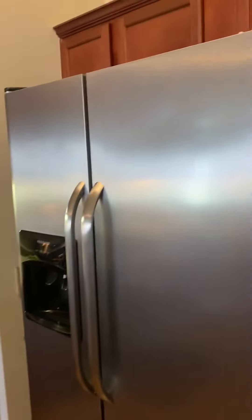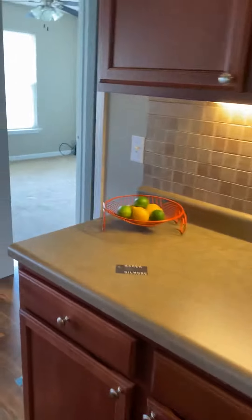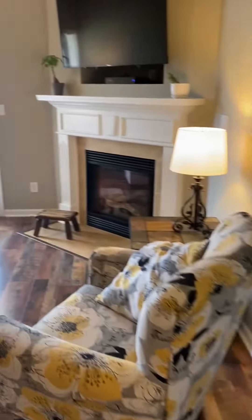Right here in the kitchen and living room area — here's the kitchen right here, and then here's the living room right here.